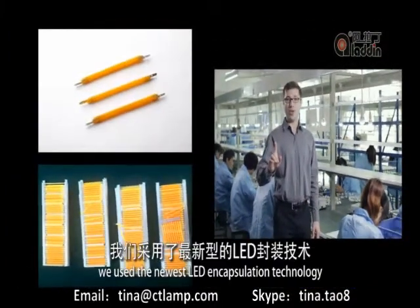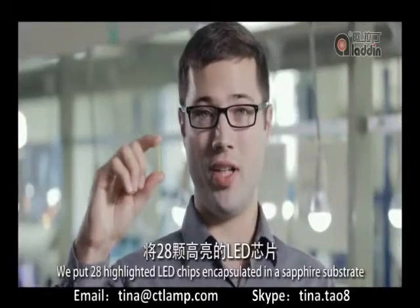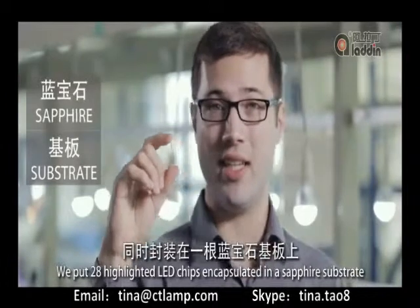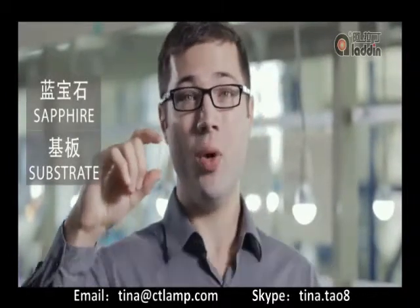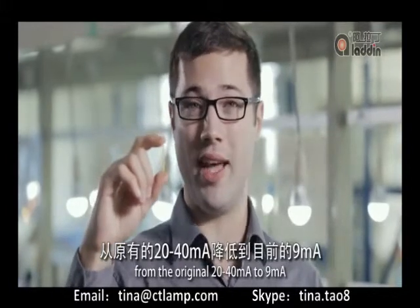First, we used the newest LED encapsulation technology. We put 28 high-brightness LED chips encapsulated in a sapphire substrate, reducing the current of the chip from the original 20 to 40 mA down to 9 mA.